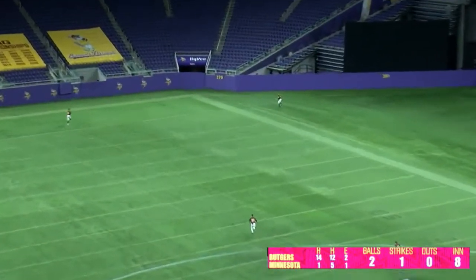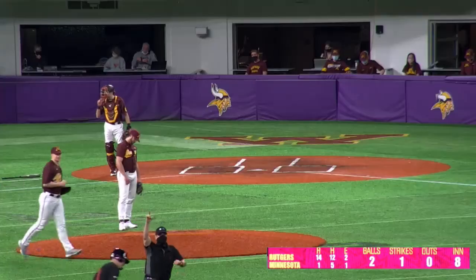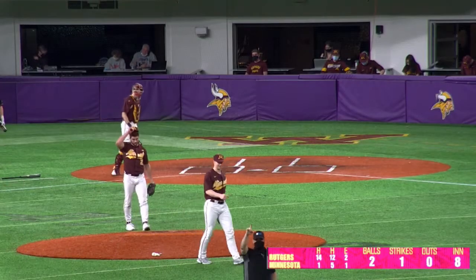This one smashed into deep left field, left center I should say, and that ball is gone. Lascaux with a home run.